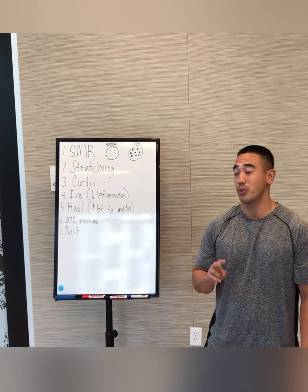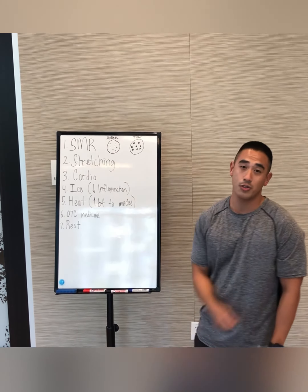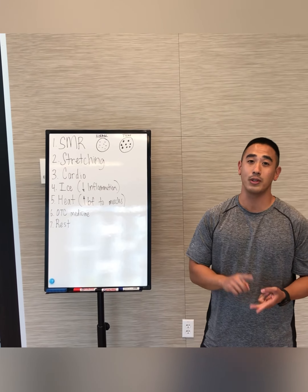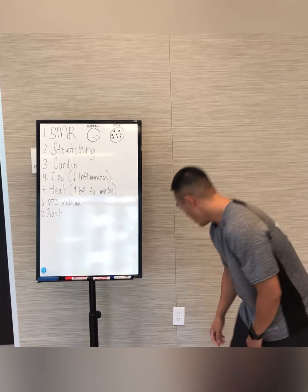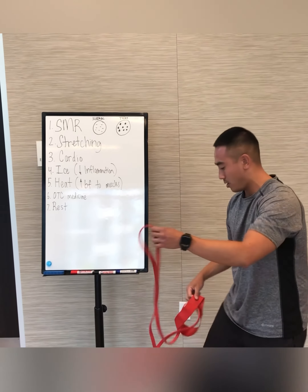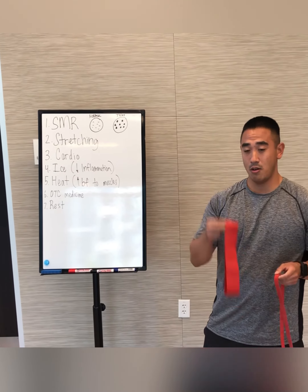The second way you could fix muscle soreness is by stretching. There are two types — you can either do static or dynamic, and I'd recommend doing both. You should do bodyweight stretching as well as using other things like a resistance band or some loops.